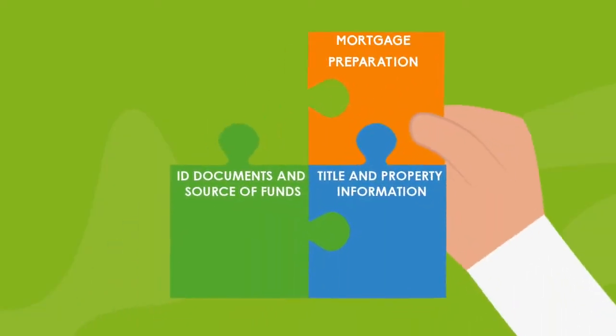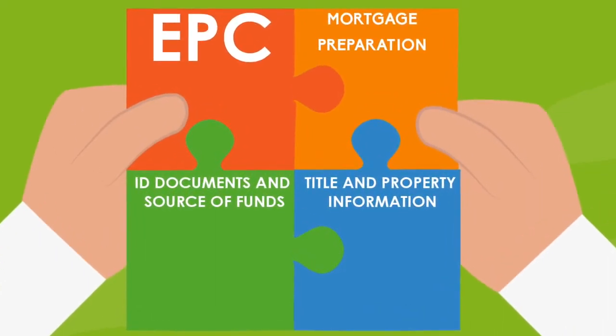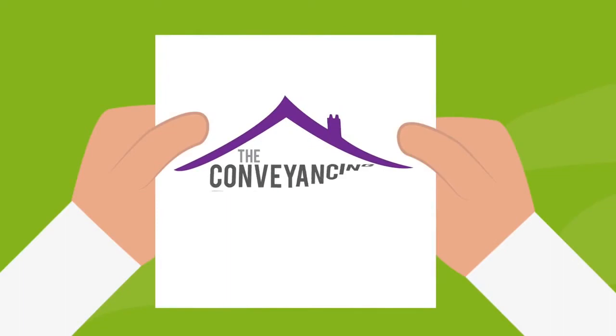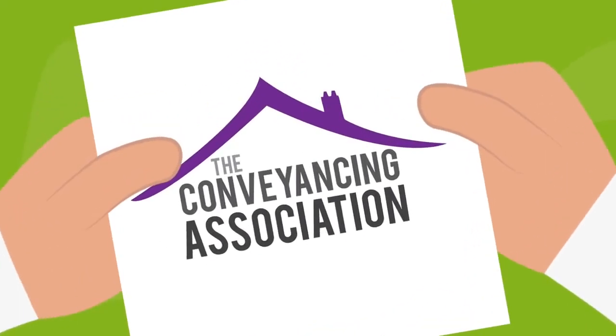If you're selling a property, you'll need to get an energy performance certificate. Your estate agent will be able to help with this. If you need help selecting your estate agent, then your conveyancer will be able to help you find one.